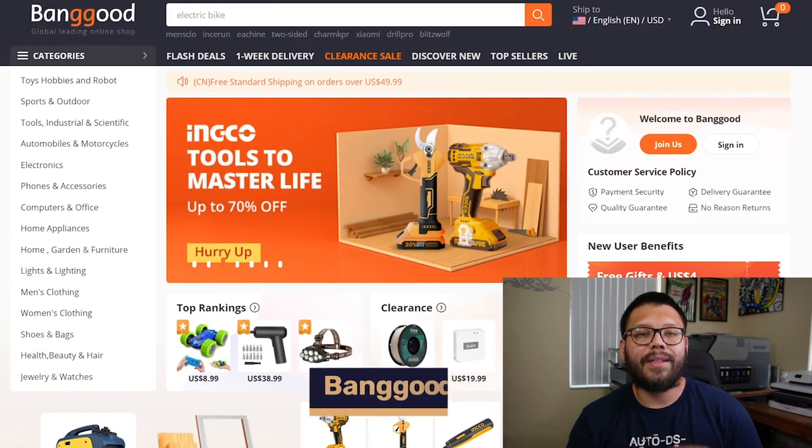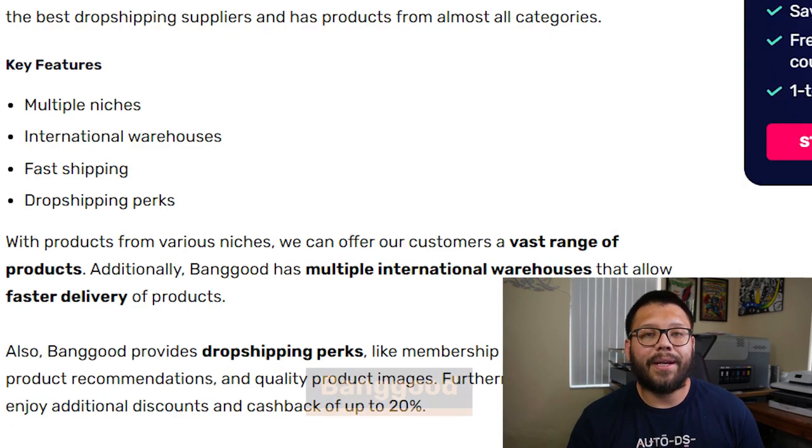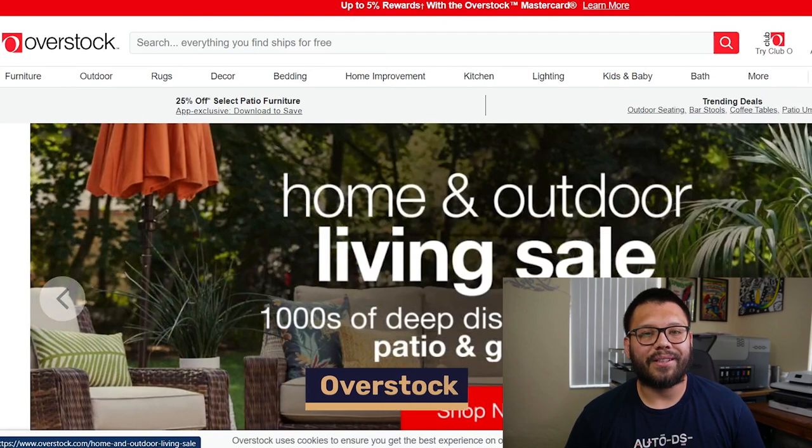Up next in the number four spot with a pretty big product catalog and multiple niches, we have Banggood. Banggood offers international warehouses along with some pretty quick shipping times. They also have some pretty good perks — if you sign up to become a VIP member, you get access to cash back and savings up to 20%. Up next we have Overstock, which has some really good customer service.